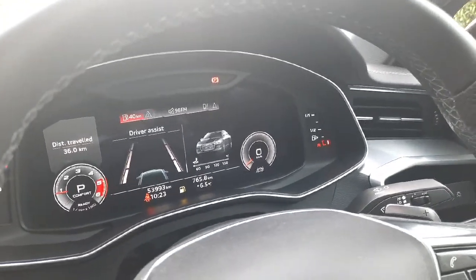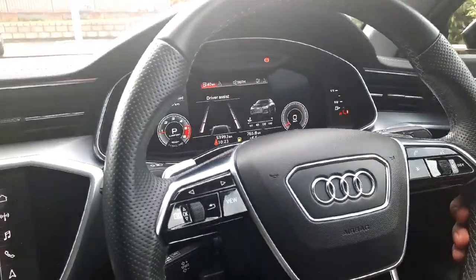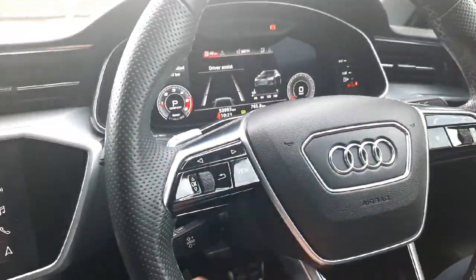You can also see all of your trip computer and driver assist information, and it's all operated using this beautiful flat-bottomed S-Line steering wheel, which has all the controls for those functions.